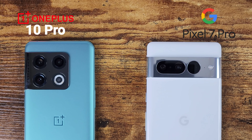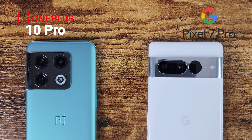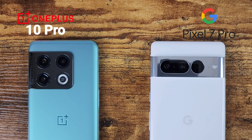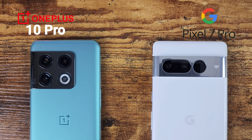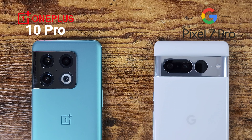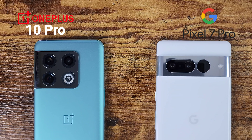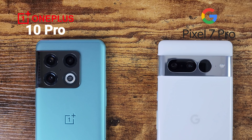The Pixel 7 Pro also includes a 12-megapixel ultrawide with an f/2.2 aperture and 126-degree field of view. You can record up to 4K at 60fps. The front-facing camera is 10.8 megapixels with an f/2.2 aperture, also capable of 4K at 60fps with auto HDR.